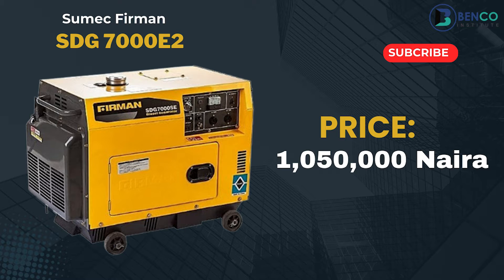The last one, which happens to be a diesel generator, is the Sumac Fireman diesel generator — a little bit trendy now. That generator goes for just 1,050,000 naira. So those are the prices of the most common Sumac Fireman generators currently in the market. Things are pretty expensive, but you have to get it now — you don't know what the price will be tomorrow. Send a message to the WhatsApp number under the screen or in the description. Until our next update, take care!